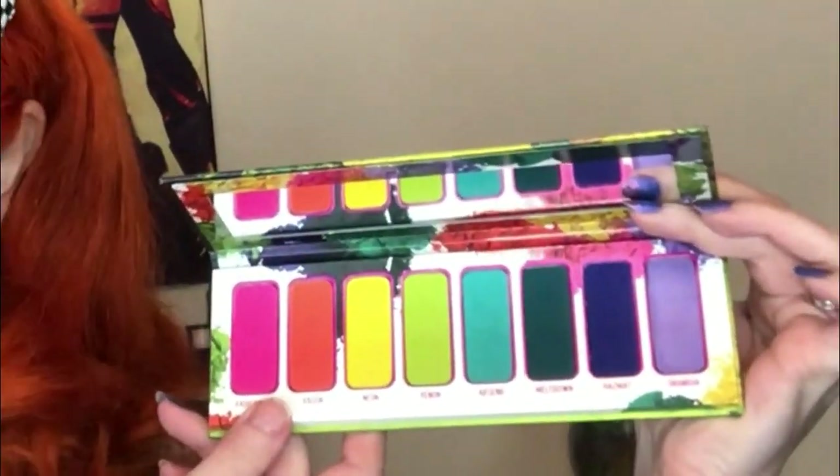Palette first. Let's be honest, we all want to see the palette. And this is what it looks like. Oh my gosh. So pretty. So bright. So happy. This speaks to me.